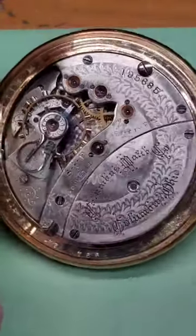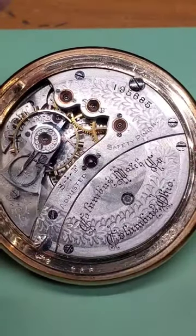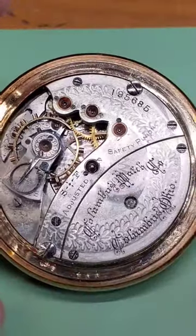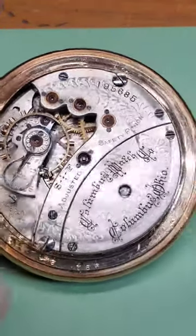Today is Movement Monday and we have a Columbus Model 1, size 16, 16 jewel, 1891 pocket watch. The great thing about this watch is that it is a little bit unique because you don't see these very often.